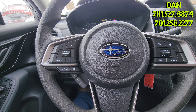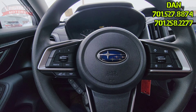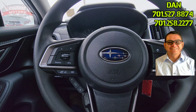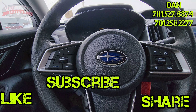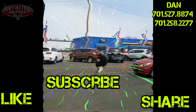So this is the 2021 Subaru Impreza with the 2.0 boxer engine, 61,694 miles. Again, this is Dan — give me a call or text at 701-527-8874. You can also call the store at 701-258-2277. Please like and share this video, and if you are watching on YouTube, please subscribe. Thanks Chelsea, have a great day. Bye.